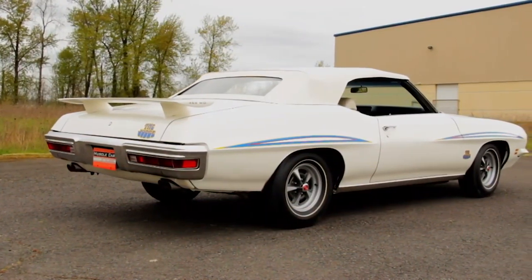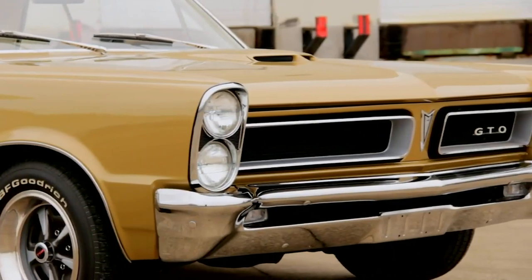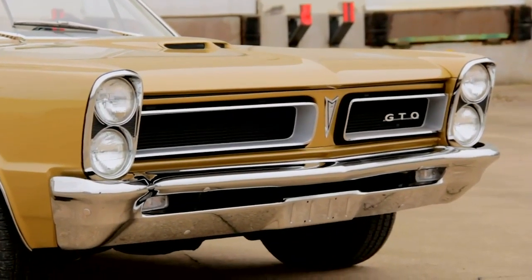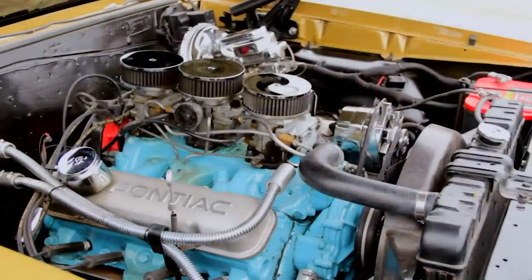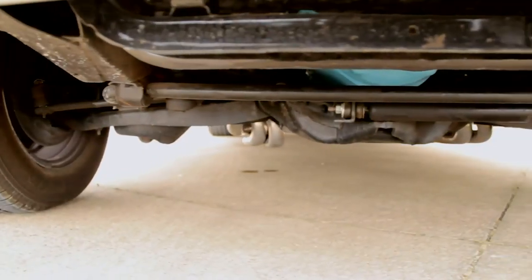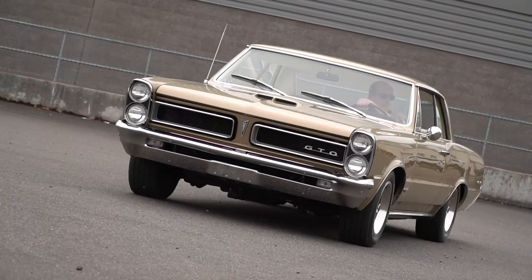Automakers realized there was a percentage of the buying public that was hungry for high-performance cars, so the secret recipe was to install the largest regular production engine available into the lightest two-door midsize car platform, back it with a manual transmission, add some stiffer suspension components, give it a special name, and boom — you got a muscle car.